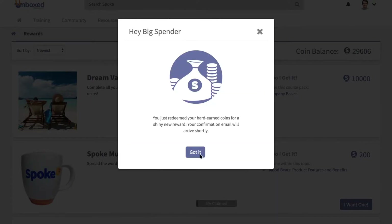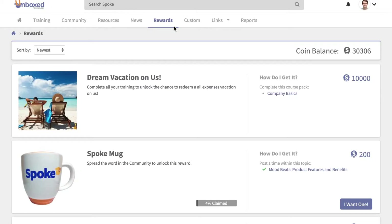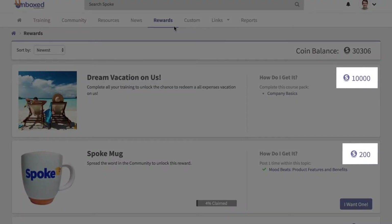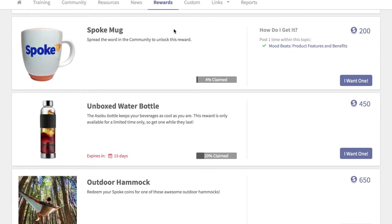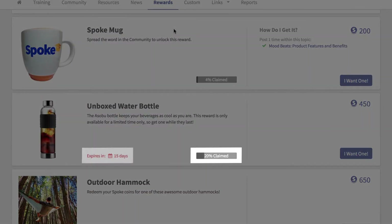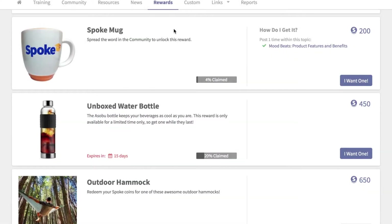It's that simple. As an admin, you can base a reward's cost on coins or require learners to complete a specific training course or comment in a specific community discussion. You can also limit the quantity or amount of time a reward is available to incentivize learners to engage with your training before the rewards run out.